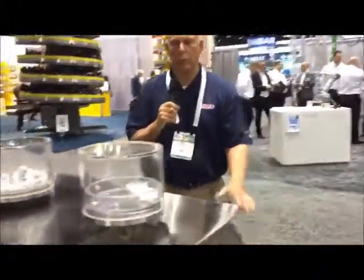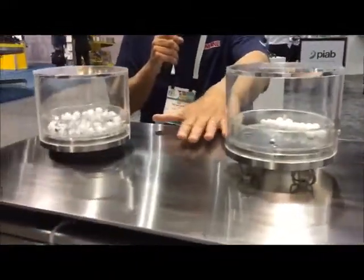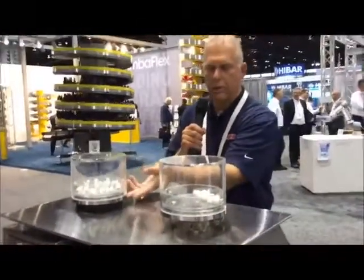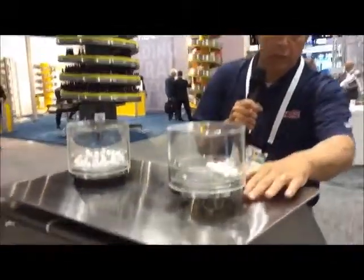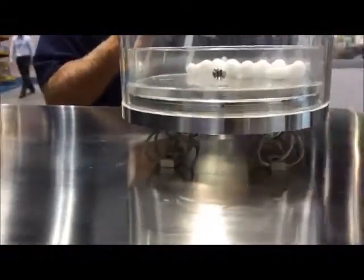We have several demonstrations at the show. Our first one is what we call our wire rope isolator, and this is our vibration table. What we're showing here is that this whole table is vibrating pretty drastically. This jar here is hard mounted, so you can see the balls jumping around. And this jar is actually mounted with our wire rope isolators, and you can see that the balls are just sitting there.